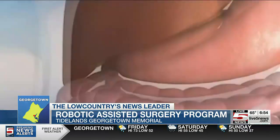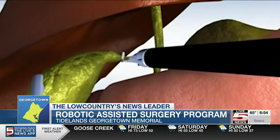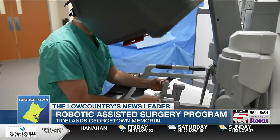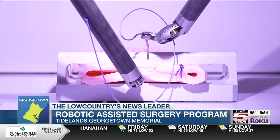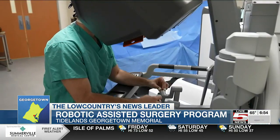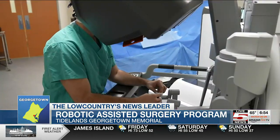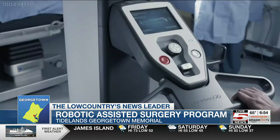According to Tideland's Health, the robotic-assisted surgery is controlled by surgeons trained in the robotic procedure. The surgeons are able to control the robotic arms from a computer console that uses a high-definition 3D camera, which can magnify the inside of the patient's body, showing the surgeon a more detailed look that is not visible to the human eye.